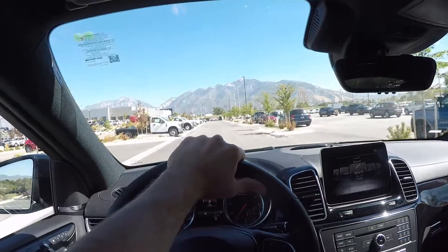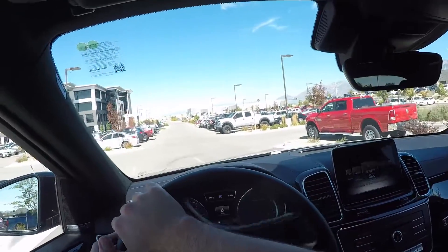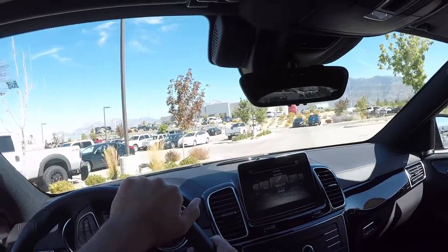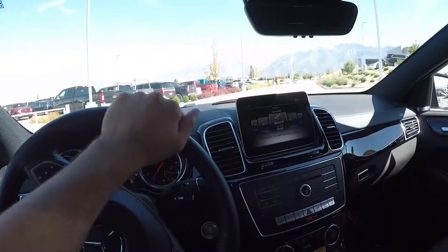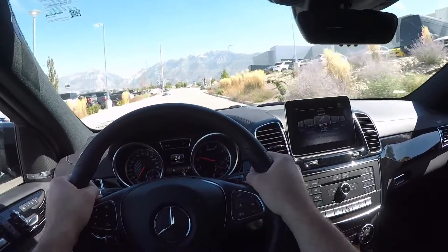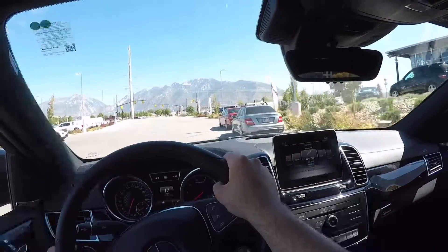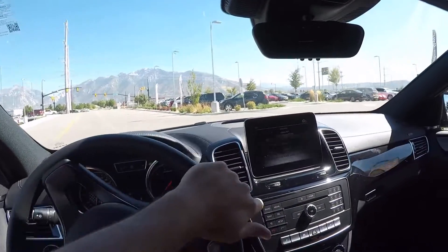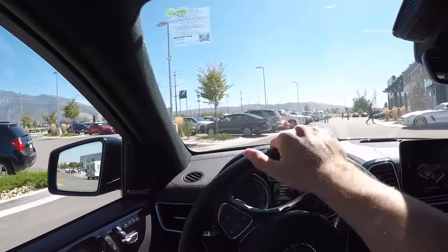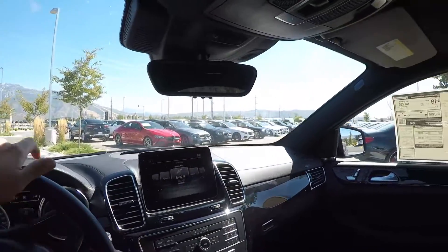Sport Plus mode is definitely the mode to drive it in. Apologies for the short test drive, but if I was spending eighty thousand dollars on a car I wouldn't want someone to drive the heck out of it before I buy it. Here's a brief acceleration run. I've actually driven one of these before and it's really quick — very torquey, as twin-turbocharged engines generally are, with a lot of torque at the very low end. Power is absolutely no problem.